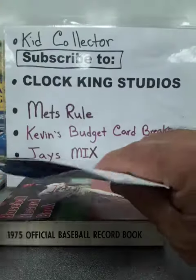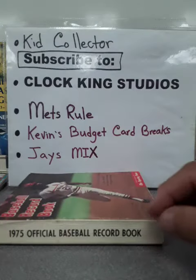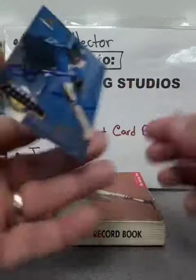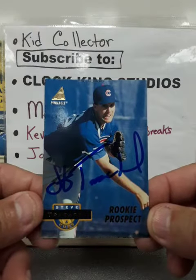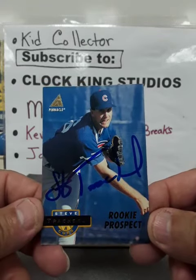Looks like we have a TTM success. We have a Steve Traxell — looks like a 94 Pinnacle. This prospect might be his rookie card, but I'm not certain because this created a problem back in the day when everybody was doing prospects and rookie cards.